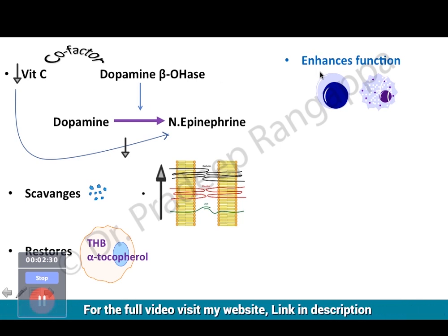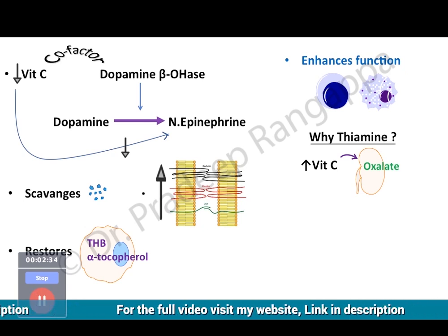Now the question is: why do we use thiamine in the concoction? We have come to use the HAT combination — hydrocortisone, ascorbic acid, and thiamine. So why thiamine?